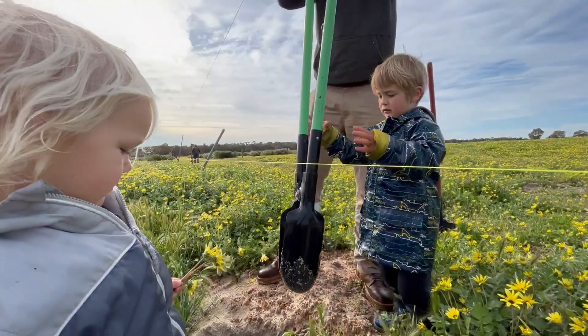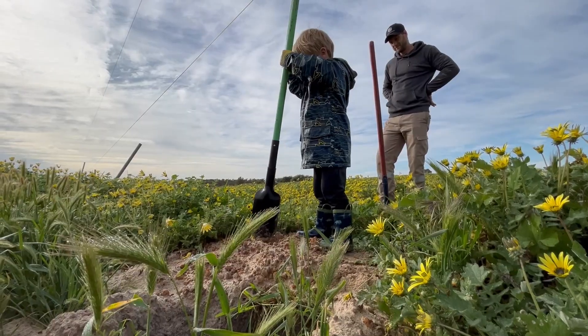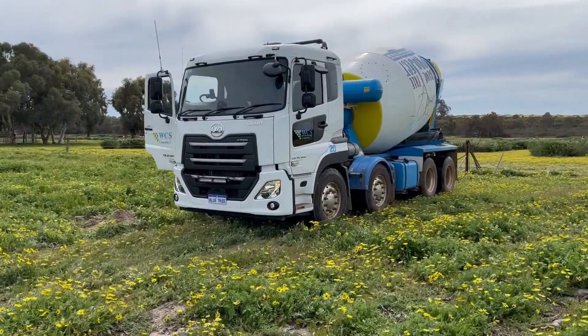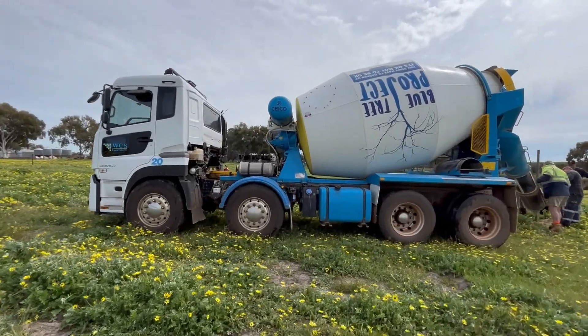Now dad is using a dirt remover to clear out the holes. Curious cattle have pushed some dirt back into the holes since the tractor dug them. Here's the big concrete truck.